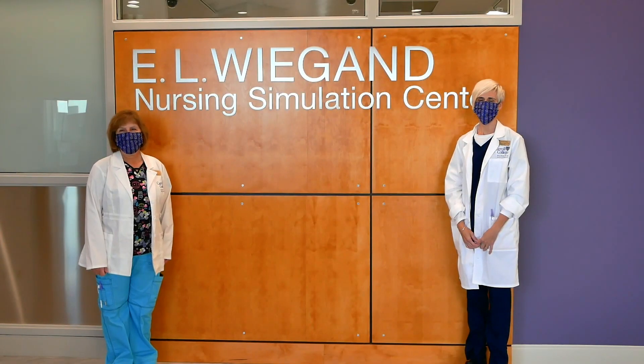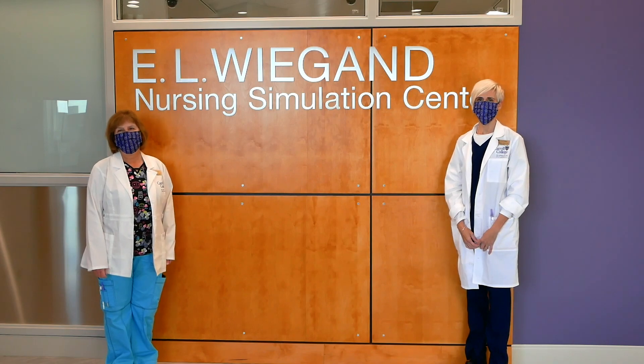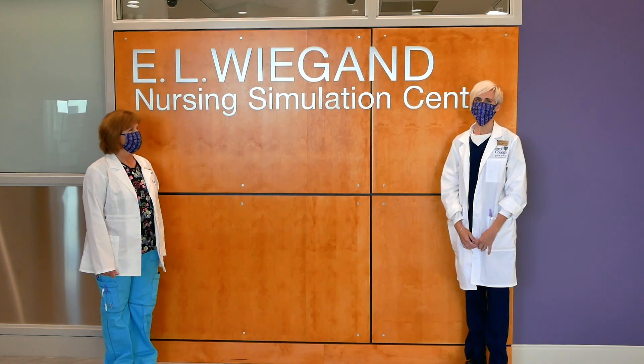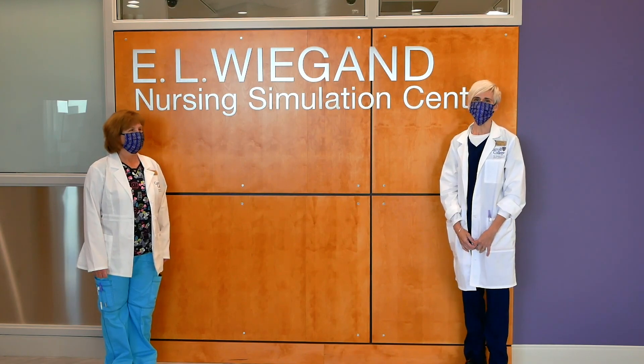Welcome to this quick tour of the E.L. Wigan Nursing Simulation Center. I'm Carmen Williams, Nursing Department Chair, and I'm Janet Johnson, Assistant Professor.